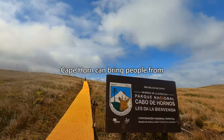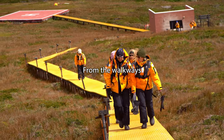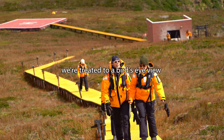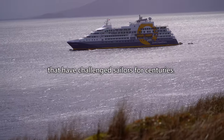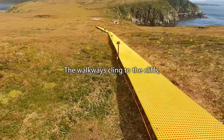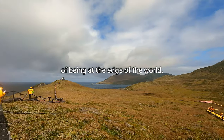It's amazing how Cape Horn can bring people from all over the world together. From the walkways on top of Cape Horn, we are treated to a bird's eye view of the turbulent waters that have challenged sailors for centuries. The walkways cling to the cliffs, adding to the thrill of being at the edge of the world.